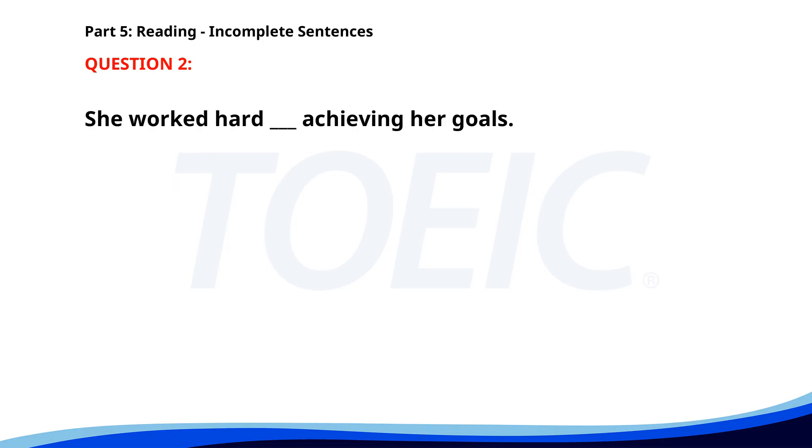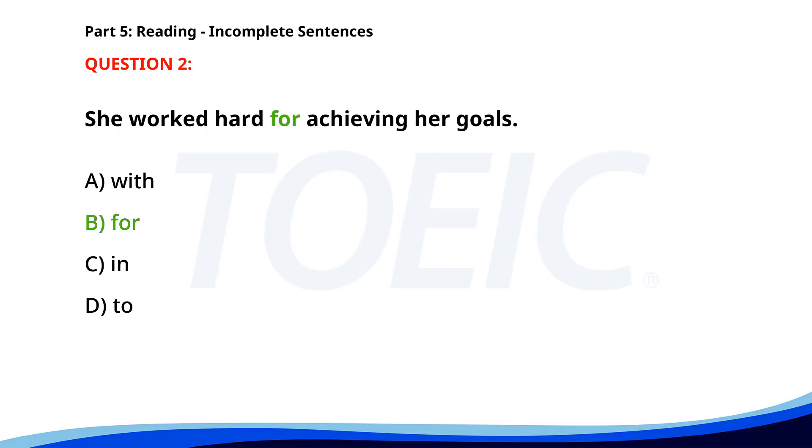Number two. She worked hard ___ achieving her goals. A. With. B. For. C. In. D. To. The correct answer is B. For.